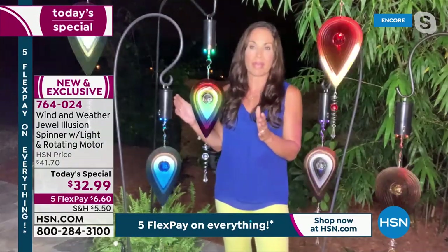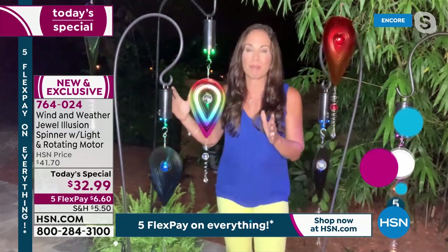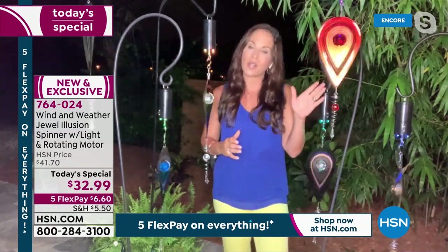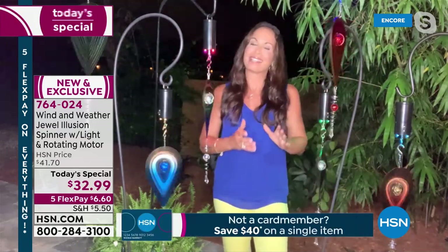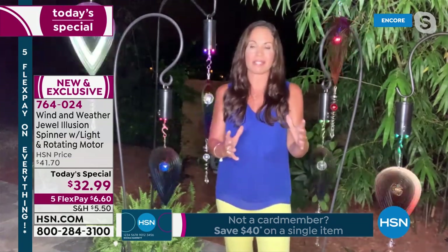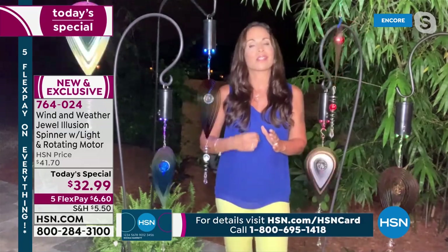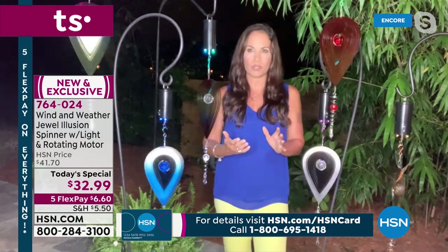My neighbor almost swiped my blue one from me. She has a condo on the beach and she says this would be perfect for my balcony. All the different places you can put them — different colors mean something different. I know I'm going to use this red one during the holidays. And you might want to get a few of these and cascade them around. If you're having guests over, it's a conversation piece. That's what Wind & Weather is known for — distinctive pieces. Someone comes over and sees this and they're going to wonder where you got such a beautiful piece.